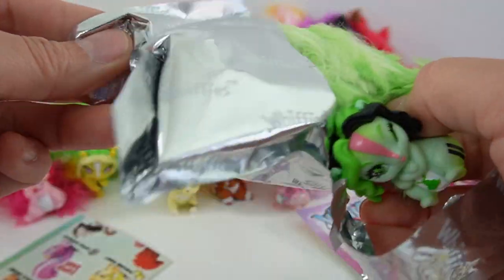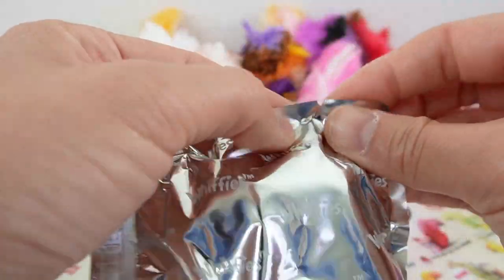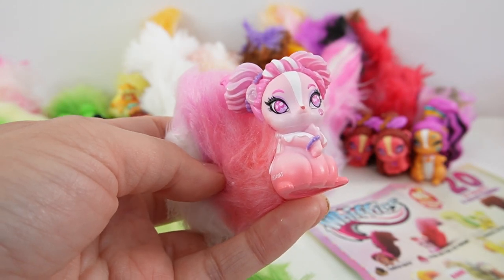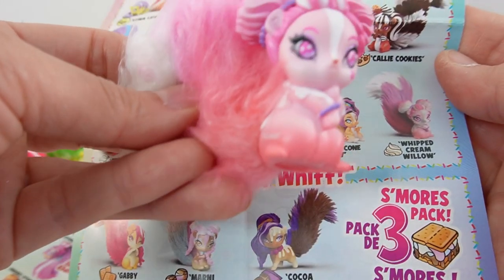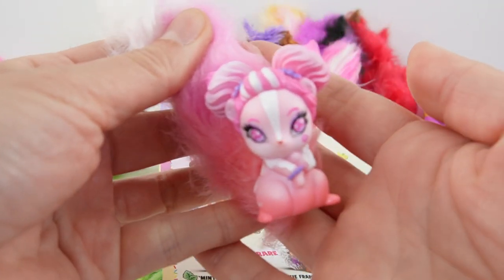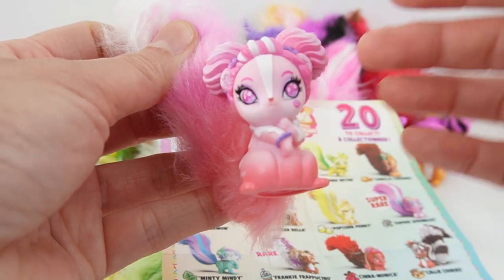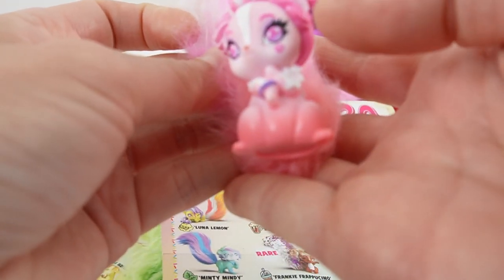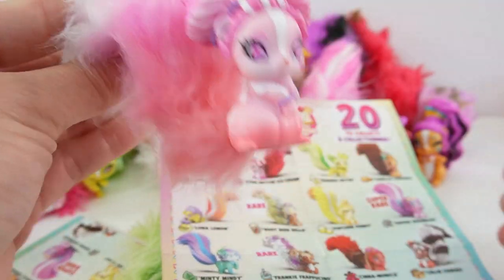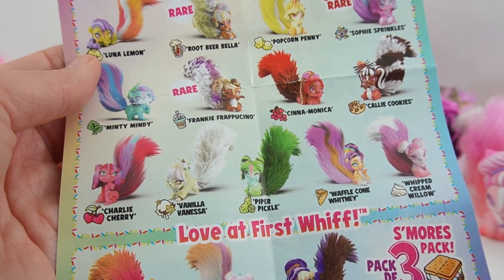We got another pickle duplicate, but wait — the second figure is a new one: Whipped Cream Willow! I love her hair and she's wearing a cute little bracelet. Each of them has very unique eyes. She smells a little like vanilla, which makes sense since whipped cream typically smells like vanilla.